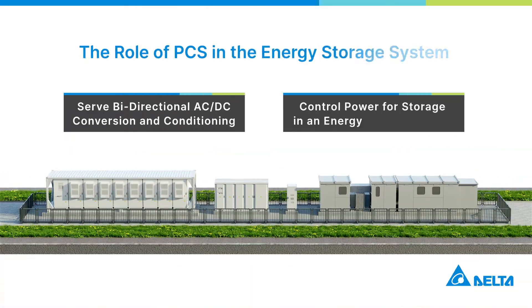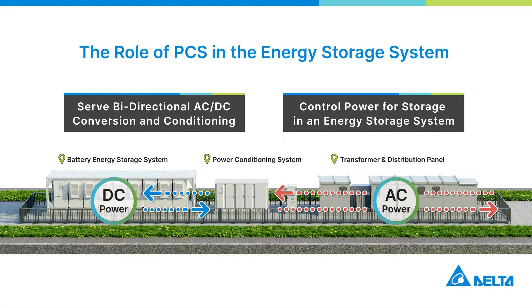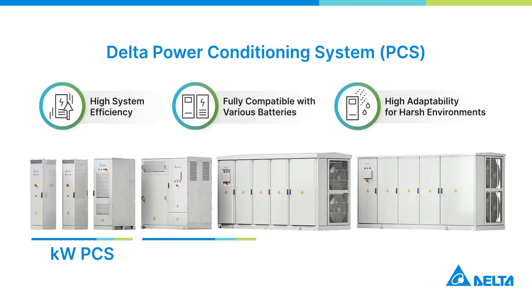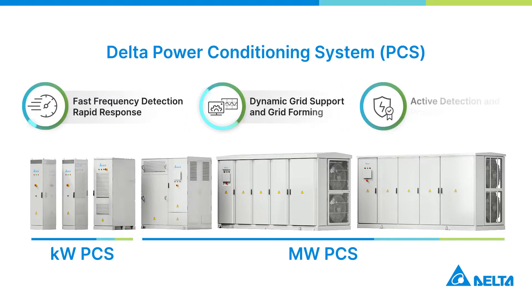Power conditioning systems play a key role in an energy storage system, performing two-way power conversion and controlling stored power. Delta's PCS series is divided into kilowatt and megawatt models, both featuring high efficiency, compatibility, and adaptability to different usage scenarios, able to dynamically switch power supply modes, serving as a safety mechanism for energy storage systems.